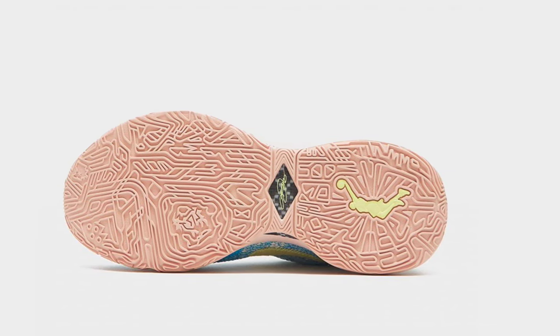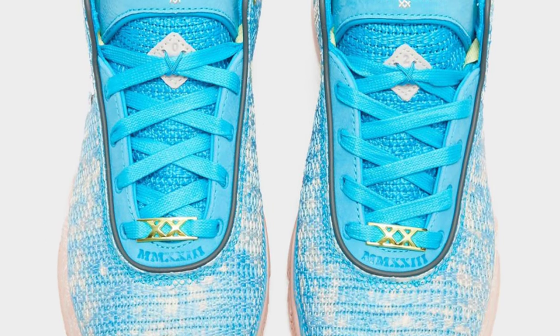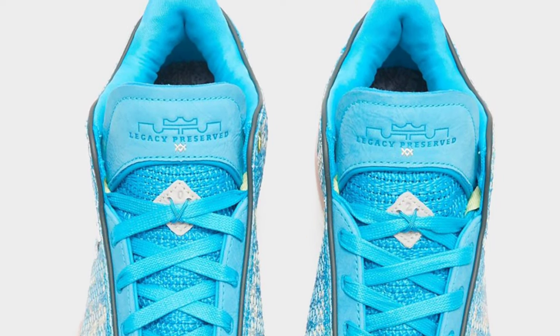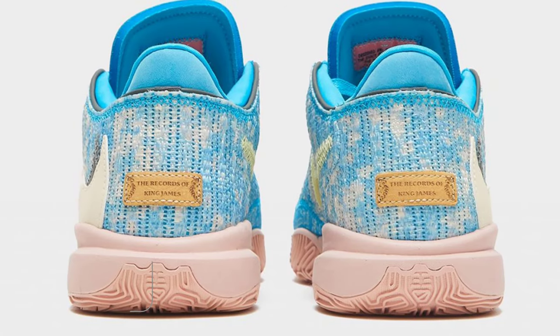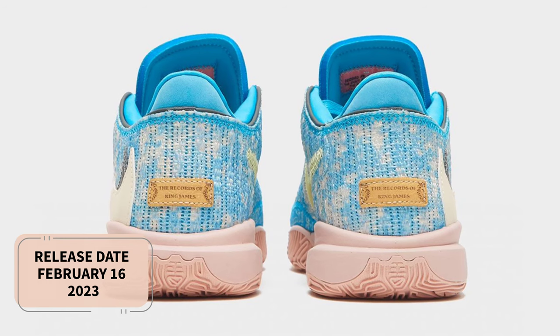This is supported by a blue lightning collar, tongues, and eye stays, and sits on top of a sky-like blue and white jumbled upper. Then, as shown on the unique heel patch, a pink-tinted sole unit is placed beneath the foot, with the forefeet detailing the several King James manuscripts. Look for the Nike LeBron 20, All-Star, to release on February 16 at select retailers and Nike.com.